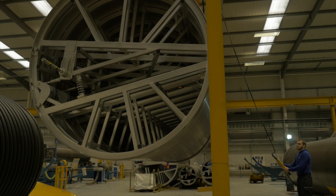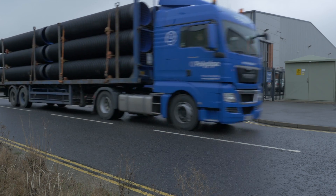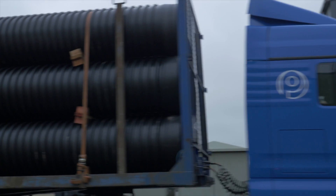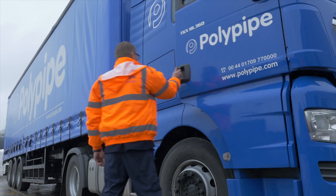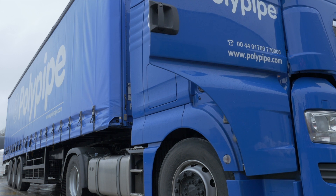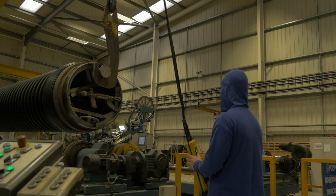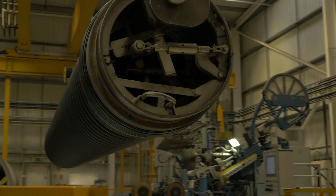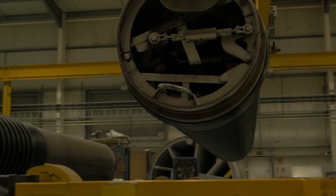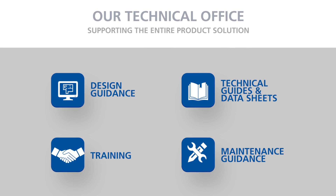We manufacture this innovative pipe system at our purpose-built Loughborough facility. Covering 18,000 square metres and employing over 120 staff, it's here that we work to create engineered drainage and water management systems using RigiStorm XL. As well as manufacturing employees, we also have a team of specialist engineers, technical experts and product support technicians.